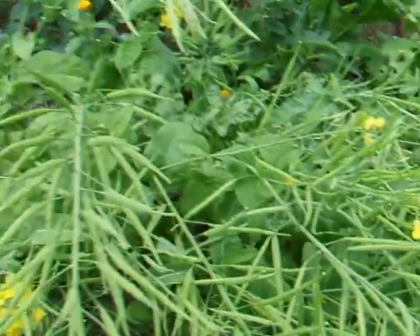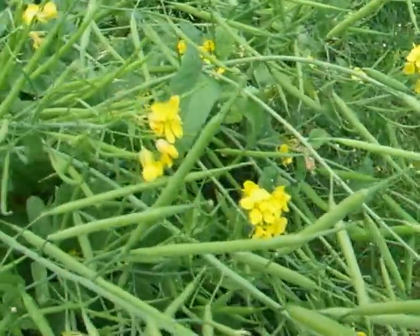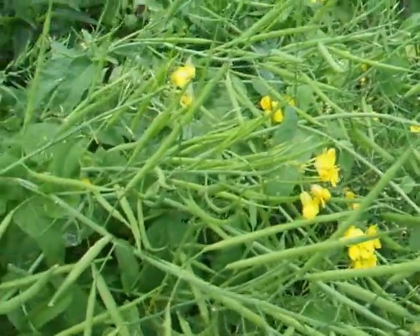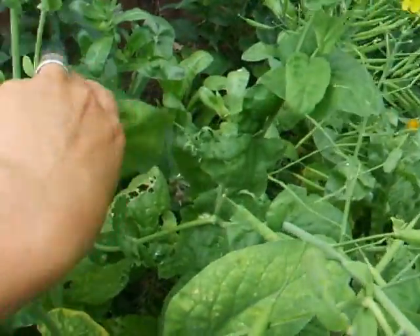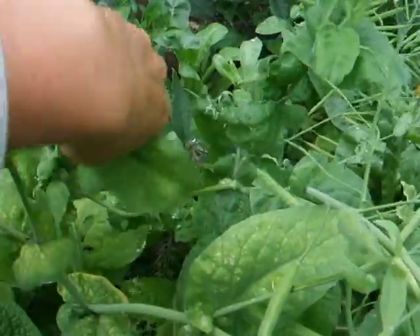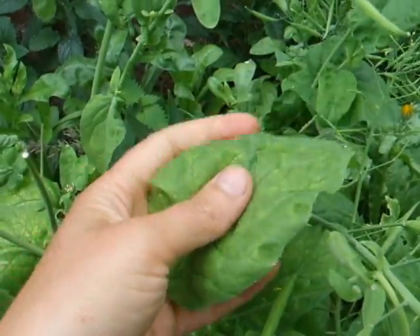Hey everyone, this is Liev again from wildplantforager.com and it's wildflower season. A lot of wildflowers are actually very delicious wild edibles. One of the plants I have here with me today is rapeseed. It's mostly grown for the rapeseed oil, but actually it's very common in the wild. You can see the leaves here — they belong to the cabbage family. When you crush the leaves, they really have this typical cabbage scent.